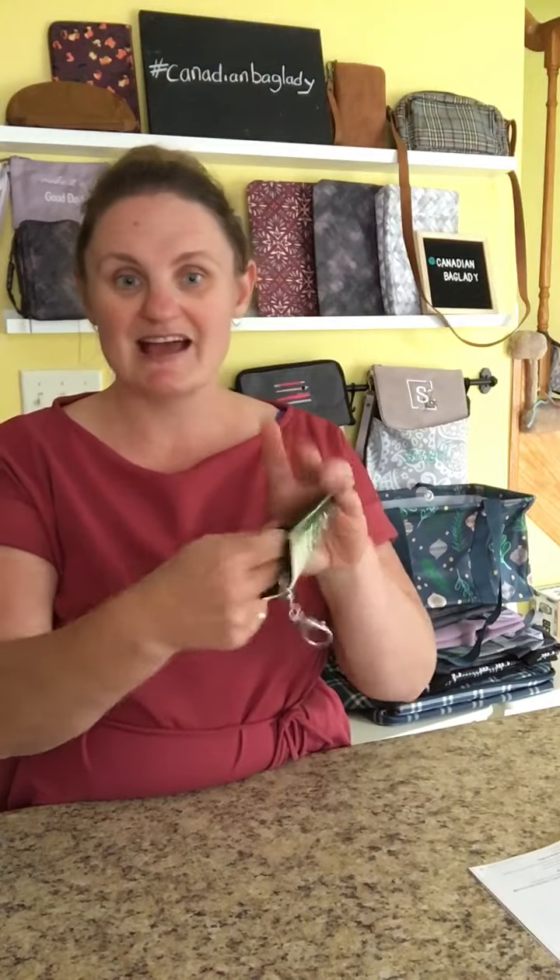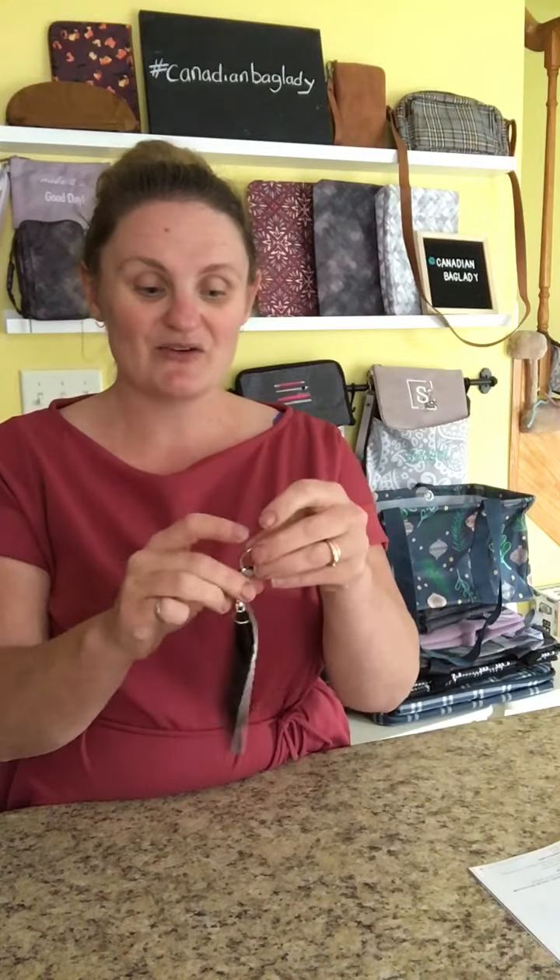The photo wallet has a main compartment, perfect for cards or cash, and then one additional card slot on the back. And then it has your favorite photo. Some people use this as a bag charm, or you could put a mask or another small item in there and just attach it to your bag. It makes a great gift.